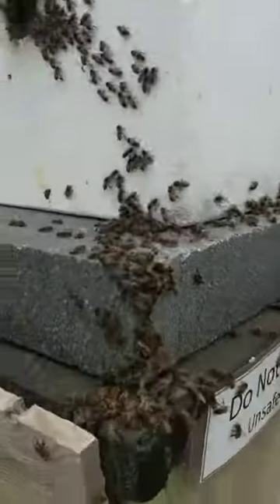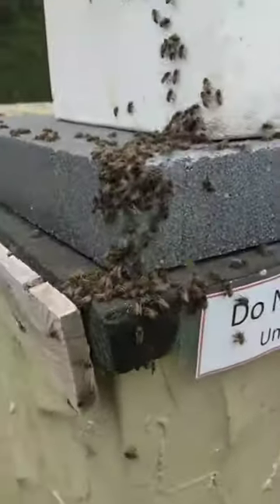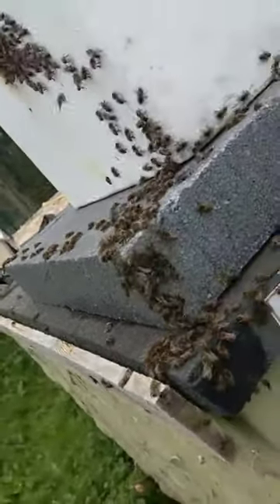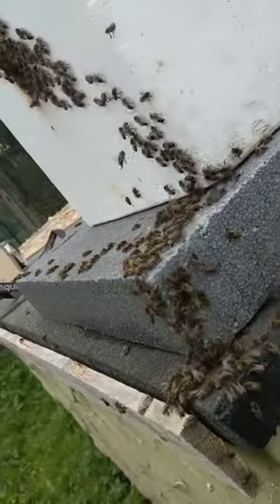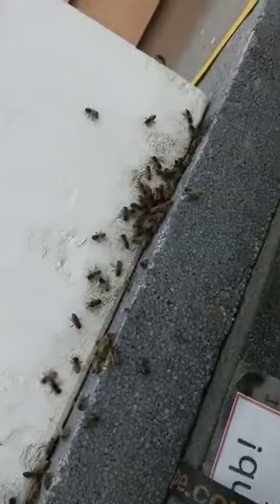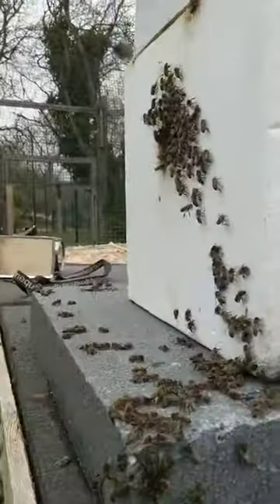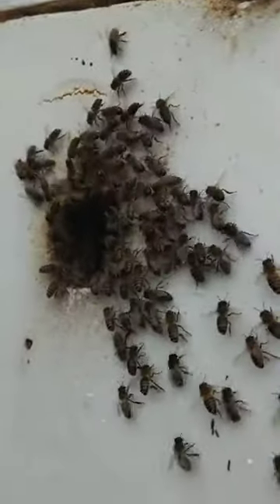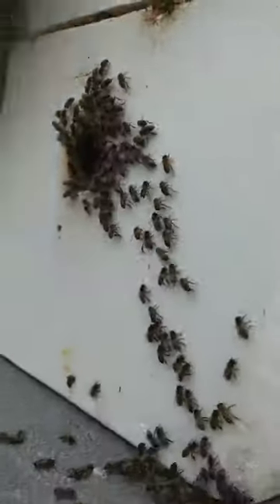A few of them haven't quite got the idea yet, so they're clustering down beneath here. You can see them being lazy and walking up as opposed to flying up to the new entrance. A few of them used to go in through the side of the hive, so they're all a bit confused at the moment, but if you look in there you can see they're all going into their new home.